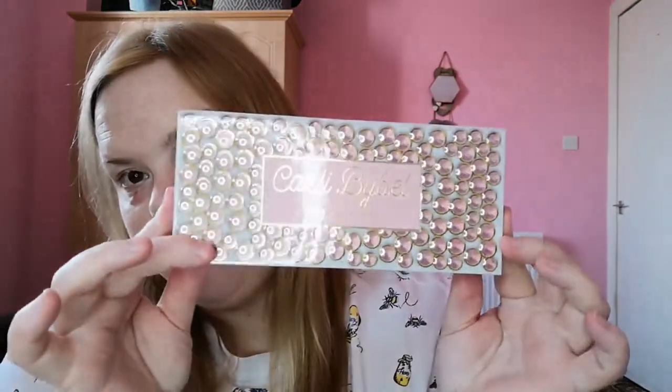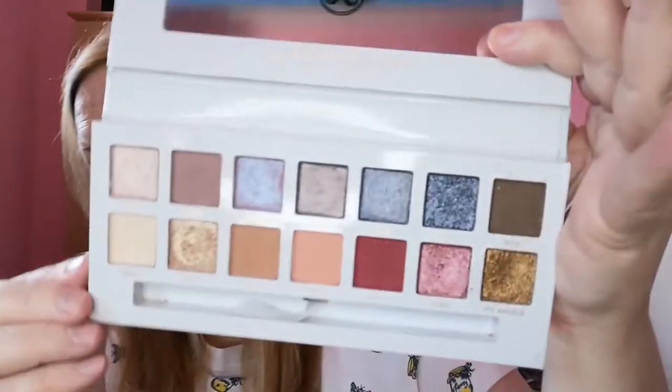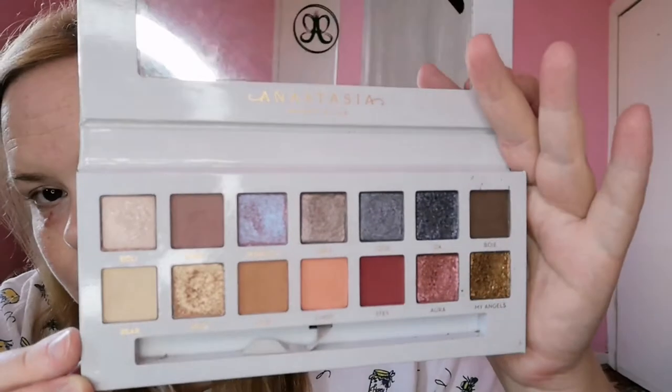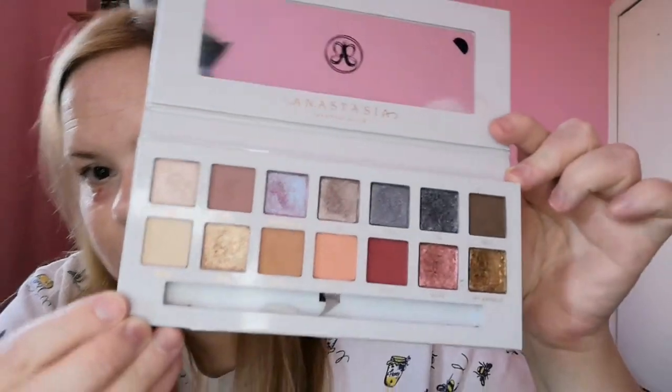The majority of the palettes I have are actually gifts — birthdays, Christmases, anniversary presents — and some I've bought myself. Then we've got the Anastasia Beverly Hills and Carly Bible palette. I'm not a massive fan of Anastasia Beverly Hills in general, I find the brand isn't that exciting to me, but I do really like the tones of this one. I got it as a birthday present last year.